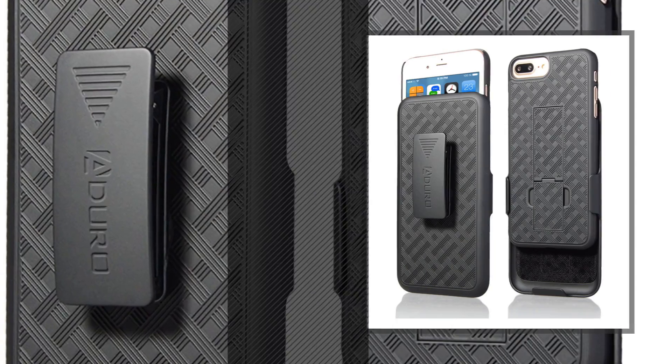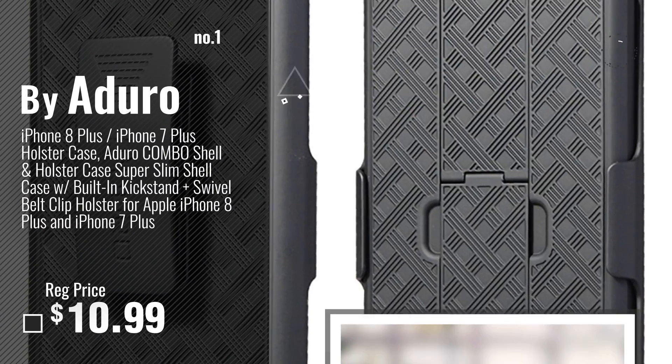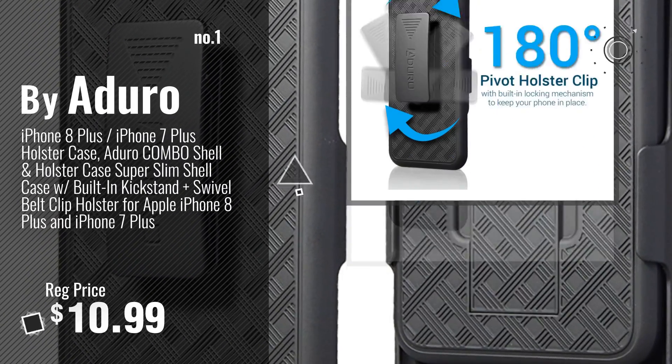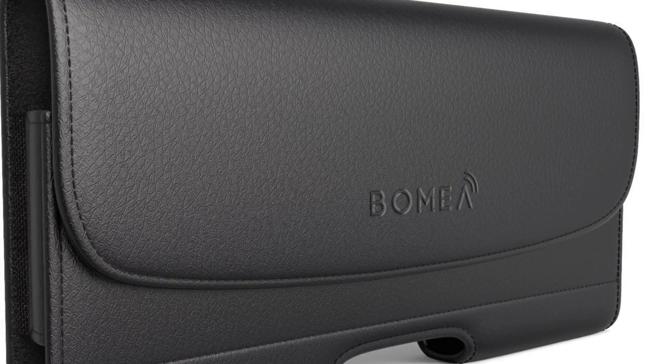Number 1: Most popular, by Abody. Choose your favorite. Number 2: By Bomiya.